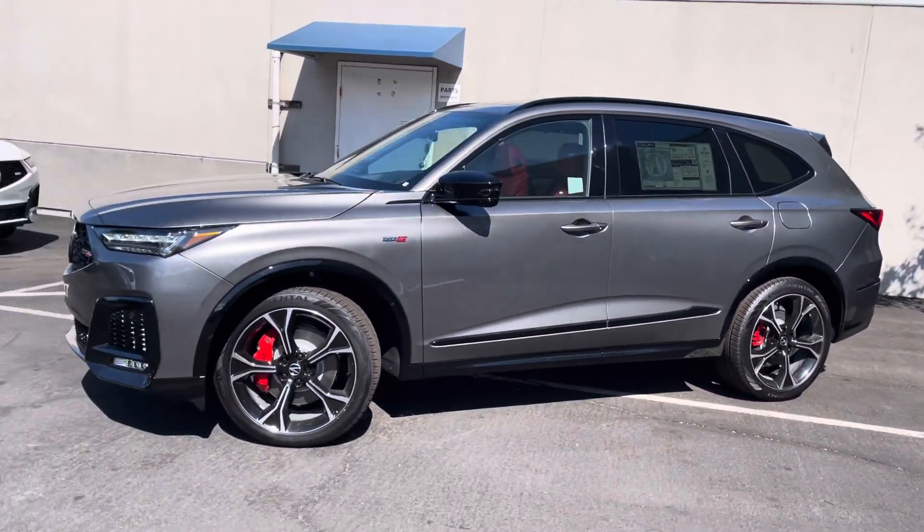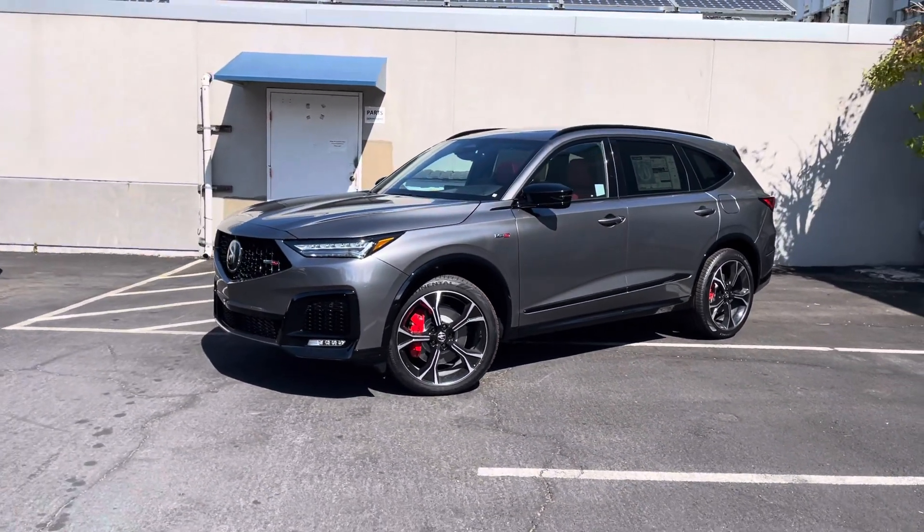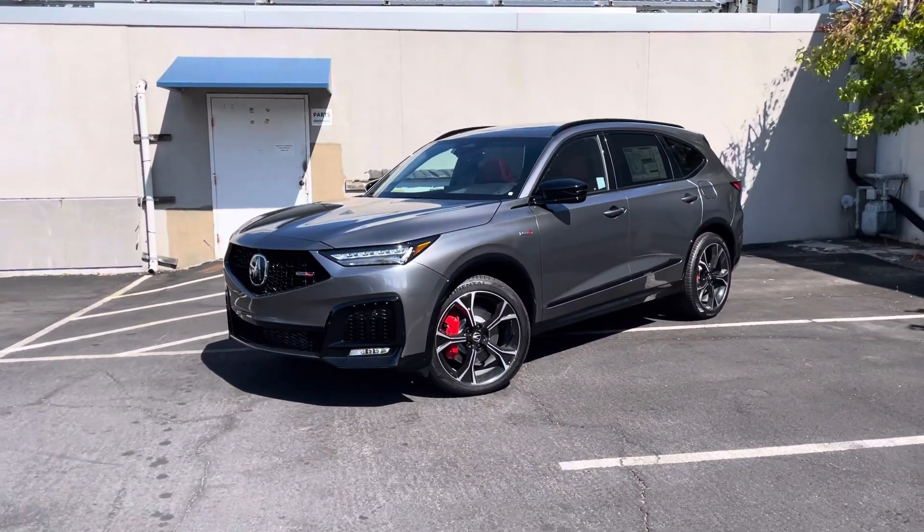And that's how the walkaway tailgate close feature works in a 2025 Acura MDX. Thank you for watching.